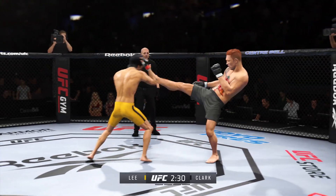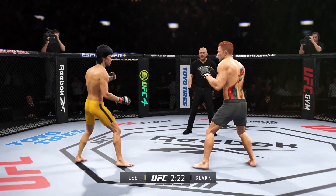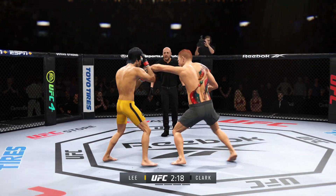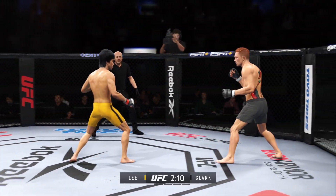He needs to maintain his space, stay away from this guy at all costs, and force him to stand up with him. What a fantastic strike to throw at the exact right moment.